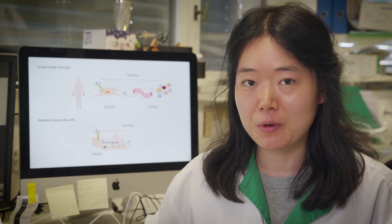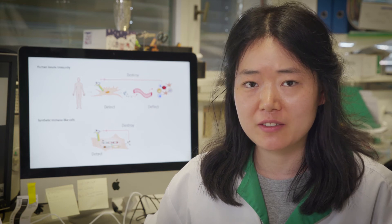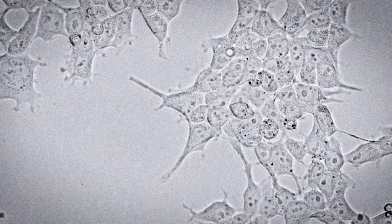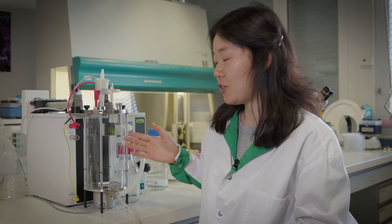Such a closed-loop gene circuit was shown to equip mammalian cells with fast and effective anti-infective properties that are otherwise unrealizable. Cells harboring this synthetic gene circuit were then encapsulated into microcapsules to protect them from host immune reaction.